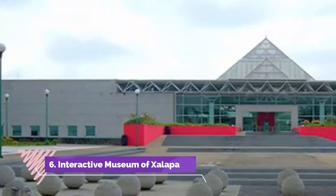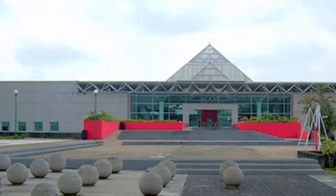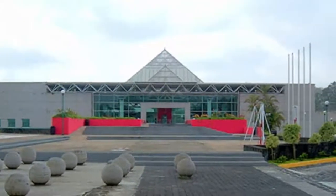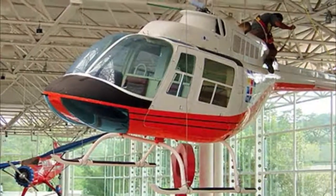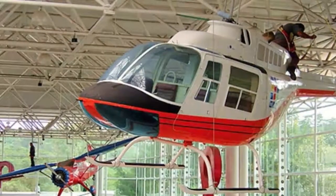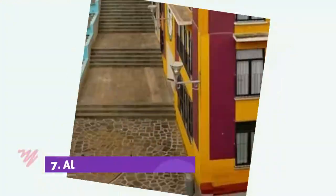Number six: the Interactive Museum of Jalapa, also known as the MIX. It is ideal for families who visit to learn about science, art, and technology in a fun space. In a dynamic environment with interactive exhibits, visitors have a great time as a family. The place also has an IMAX and planetarium room, so check the arrival times of the projections.